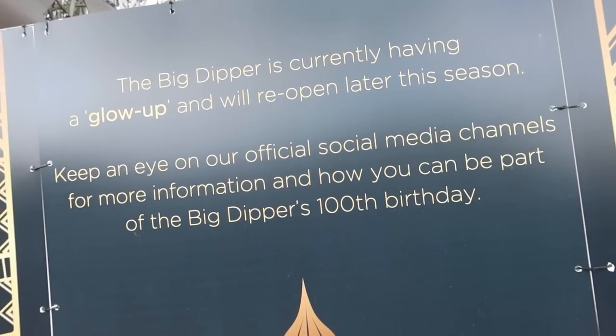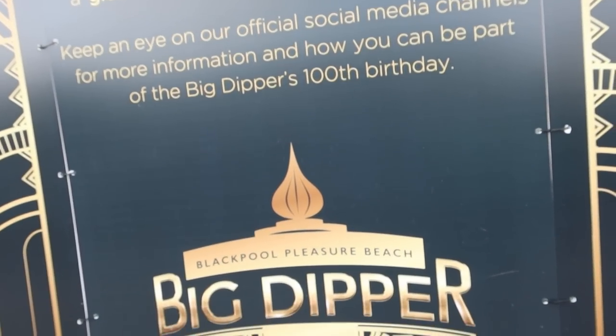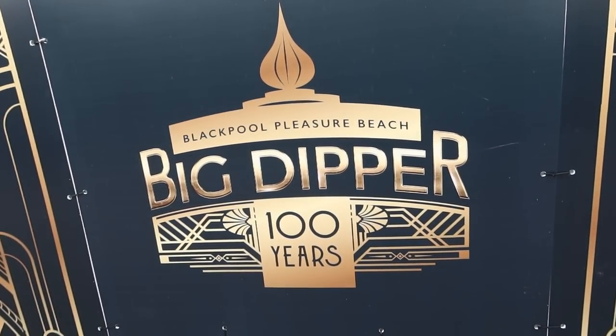The Big Dipper is currently closed for an overhaul — it's 100 years old this year. The ride opened back in 1923 and it's set to open later this season after a bit of a glow up as the park are calling it. We thought this would be the perfect opportunity to do the Walk the Woody experience and get up close to the repainted ride. It looks fantastic — with all the white supports and the red running rails it looks brilliant.